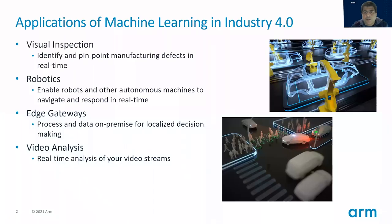Machine learning is really going to transform everything in life and industrial applications are no exception. We expect the technological advancements enabled by machine learning to significantly transform existing processes and use cases in industries. These use cases could be things like visual inspection, where you can identify and pinpoint defects on your manufacturing line in real time, using things like object detection and image classification. Or it could be for things like robotics, where your pick and place robots or navigation robots can perceive things and navigate and respond more autonomously in real time.